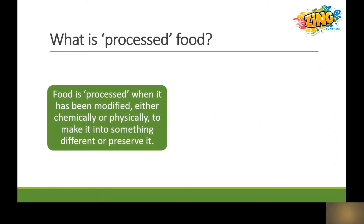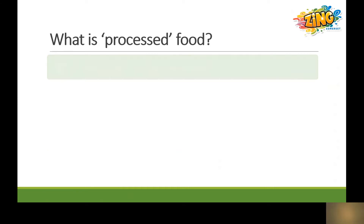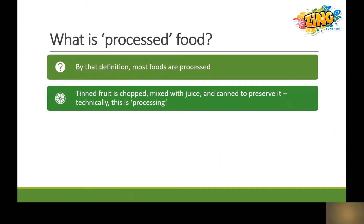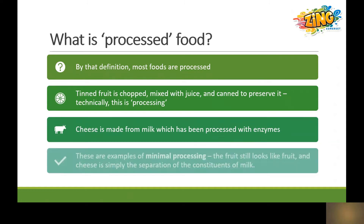So what is processed food? Food becomes processed when it has been modified either chemically or physically to make it into something different or to preserve it. Processed foods often have multiple ingredients and can require a lot of packaging, usually plastic. By that definition a lot of the foods we eat are processed. For example, tinned fruit is chopped, mixed with juice and then canned to preserve it — technically this is processing. Cheese is made from milk which has been processed with enzymes, but these are examples of minimal processing. The fruit does still look like fruit and cheese is simply the separation of the constituents of milk, and therefore we do not consider these to fall under the usual definition of processed food.